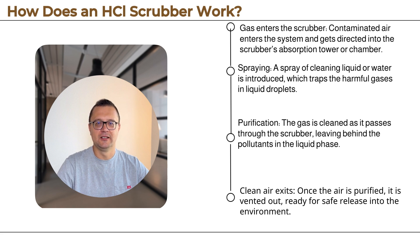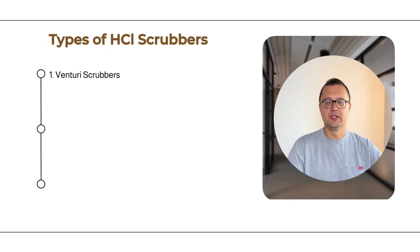Purification: the gas is cleaned as it passes through the scrubber, leaving behind the pollutants in the liquid phase. Clean air exits: once the air is purified, it is vented out, ready for safe release into the environment.